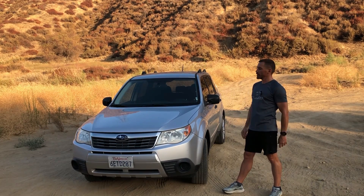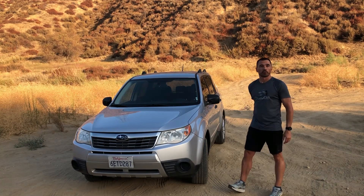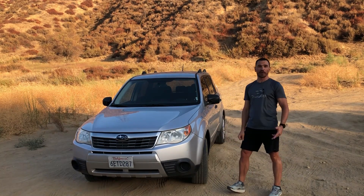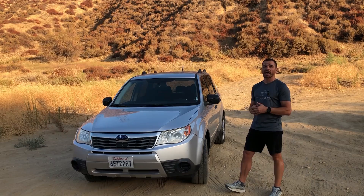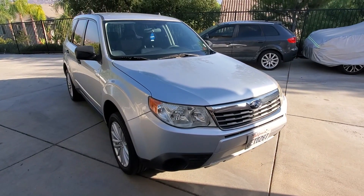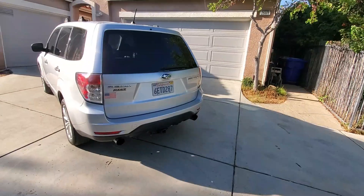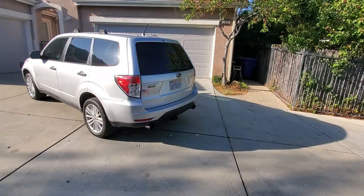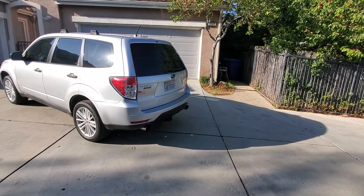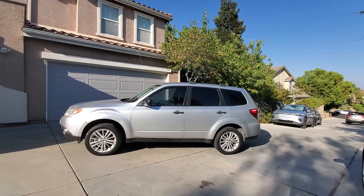Hello and welcome. Today we're talking 2009 Subaru Forester with 169,000 miles. By now I have owned this car for about three months and roughly under 1,000 miles. This Forester is equipped with a 2.5 liter displacement flat boxer engine, mounted to the 5-speed manual transmission, which is the only pairing option you should get.